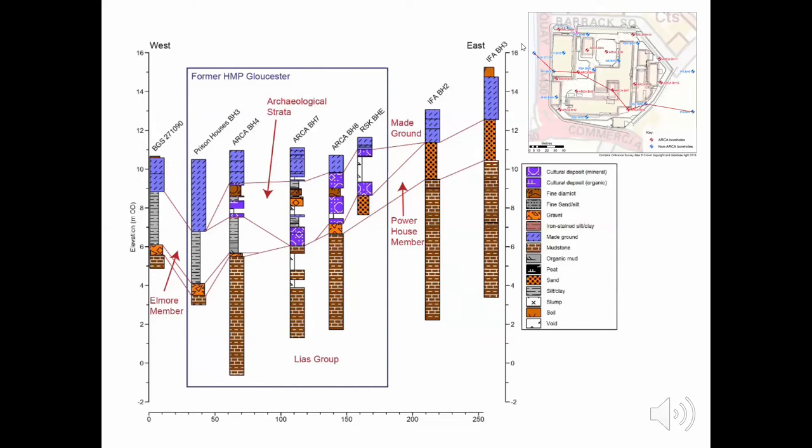Overlying the Powerhouse Member is something called the Elmore Member — a Holocene floodplain deposit dating from the last 11,700 years. We only have the Elmore Member in the western part of the prison site and areas to the west. However, within the prison site — for example in borehole 4 — the Elmore Member contains fragments of brick and tile, so we think in this particular instance it formed during the historic period, probably during Roman times. Overlying the Elmore Member we have really complex stratigraphy labelled as archaeological strata, mainly relating to the former castle.